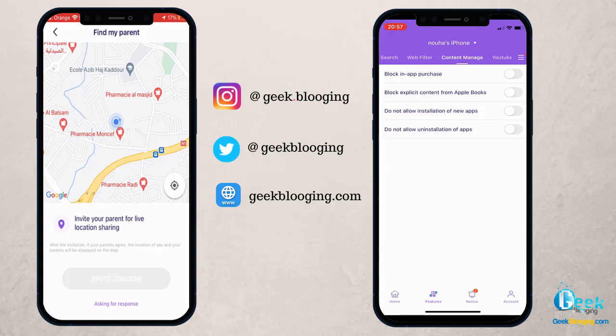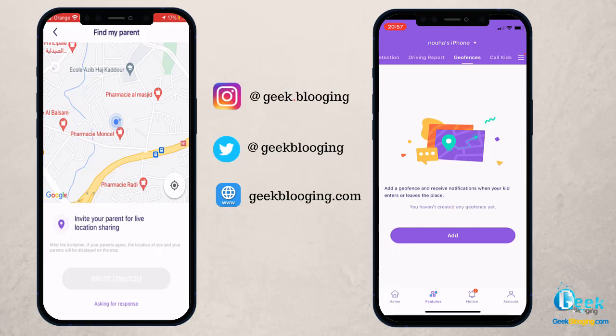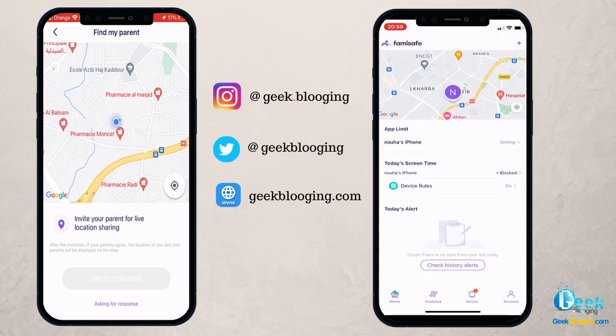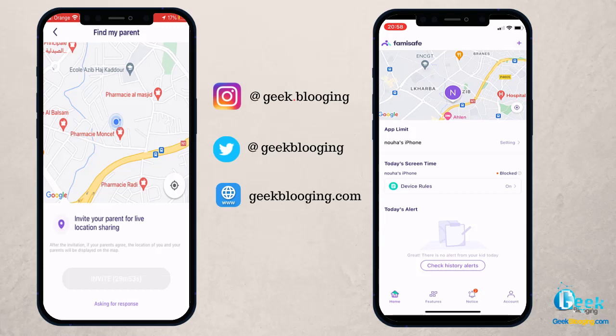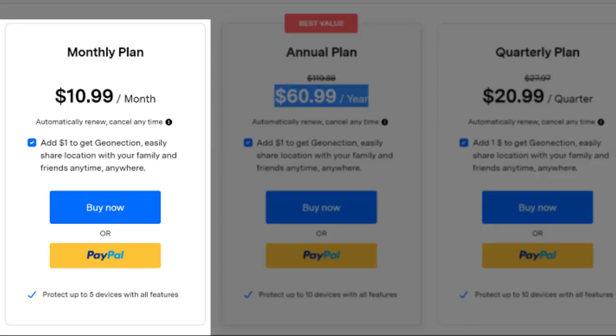The application is a parent's dream — it gives you total control of your kid's smartphone and lets you monitor them as well. You can track your child's location in real-time, see what they have been up to remotely, and intervene if you want. Famisafe is offering a 3-day free trial so you can test it out. If you decide to purchase, use my link in the description to get discounts. The monthly plan costs around $10.99 a month and protects up to 5 devices with all features.